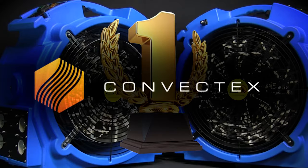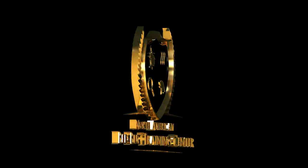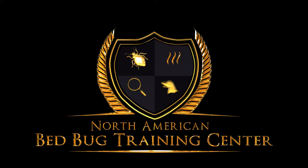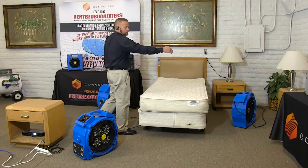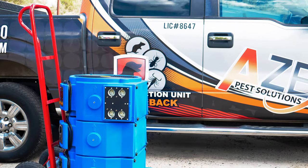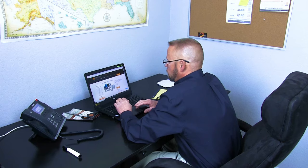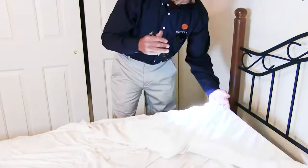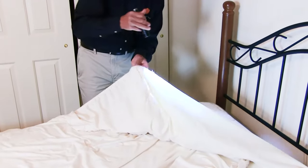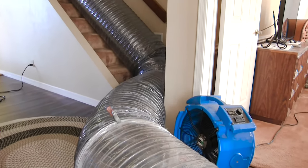Not only are we North America's number one distributor of professional bedbug heat equipment, we also operate the North American Bedbug Training Center, a nationally recognized bedbug eradication and training facility that has trained hundreds of pest control companies throughout the nation. Unlike many of our competitors, our staff are real bedbug experts who have personally completed thousands of individual heat treatment projects.